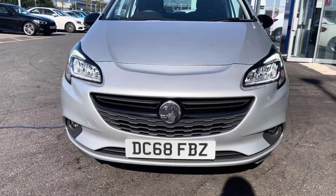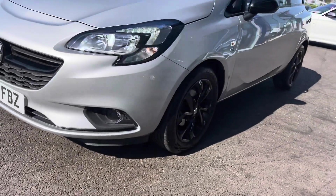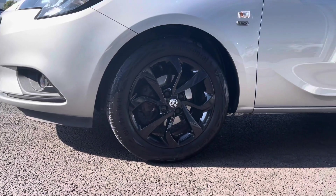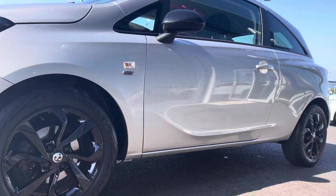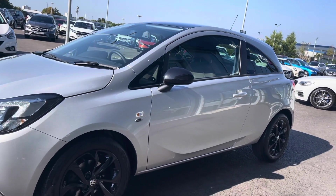Starting with a 360 tour around this Corsa, you can see you have the black detailing across your grille alongside LED daytime running headlights. Moving around to the side, you can see you've got your 16 inch four twin spoke alloys finished in black, which complement the Sovereign Silver bodywork very well.